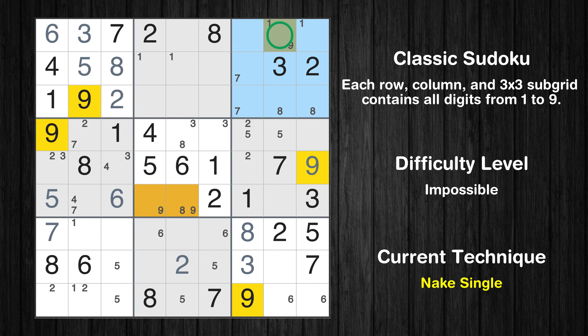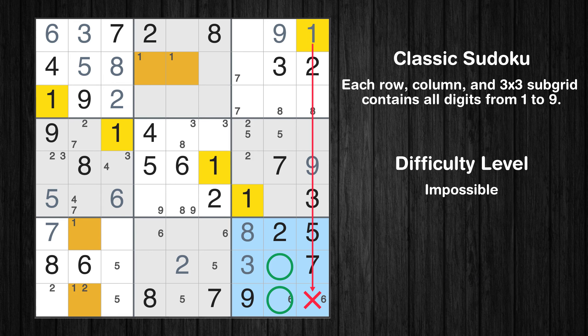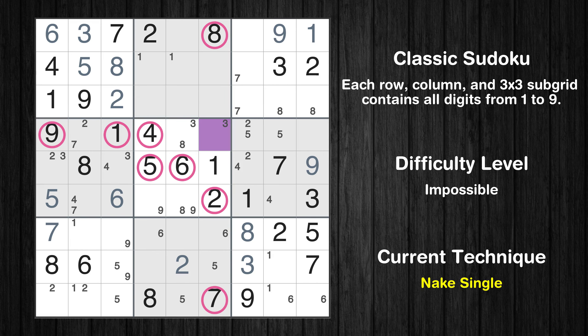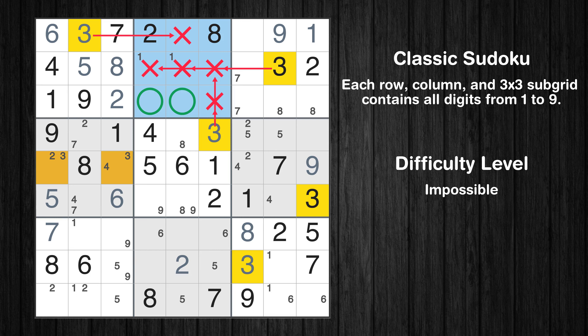Only one position left in the third box where value 9 can be placed. Only one position left in the third box where value 1 can be placed. Only two positions left in the ninth box where value 1 can be placed. Only two positions left in the seventh box where value 9 can be placed. There is only one possible value for cell row 4, column 6, which is 3 — after eliminating all other numbers in its row, column, and block. Only two positions left in the second box where value 3 can be placed.